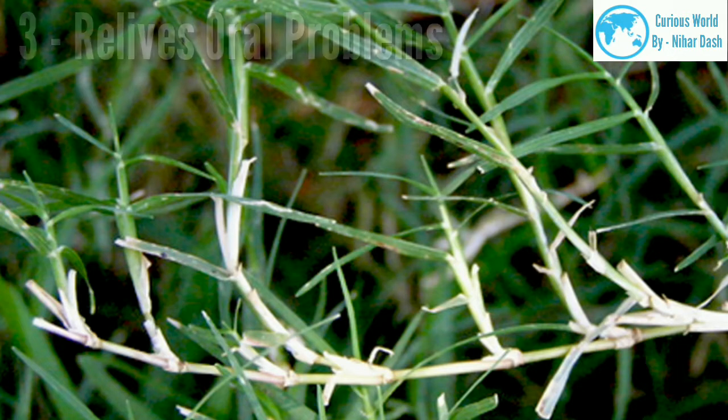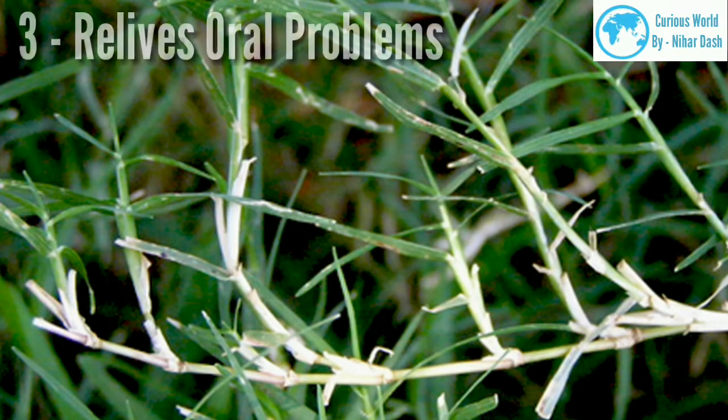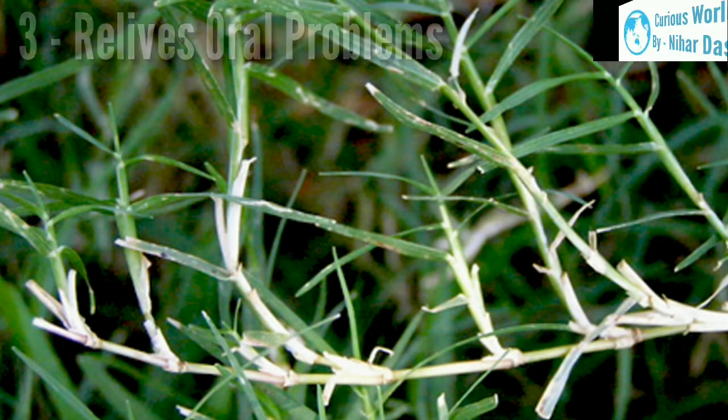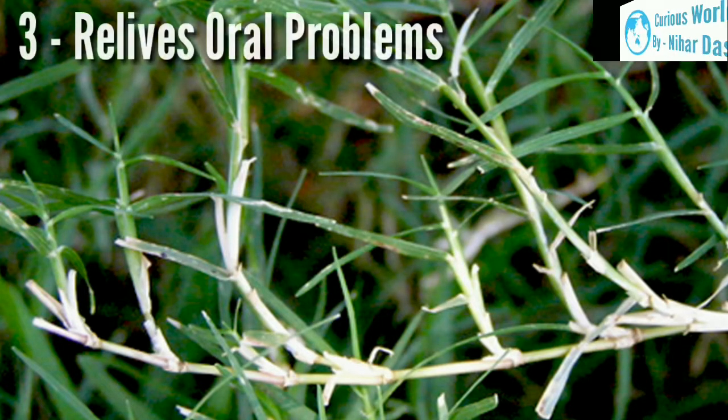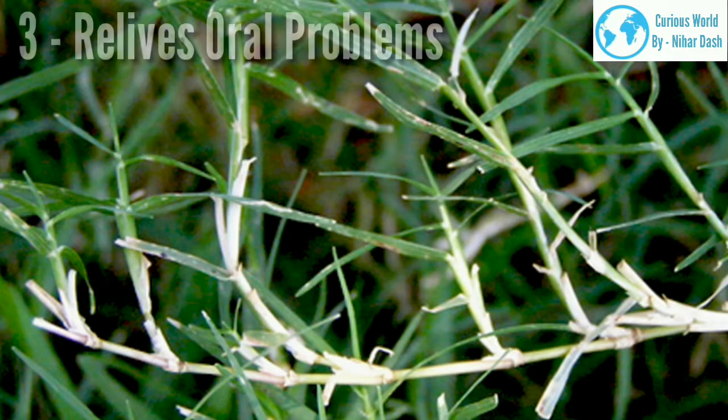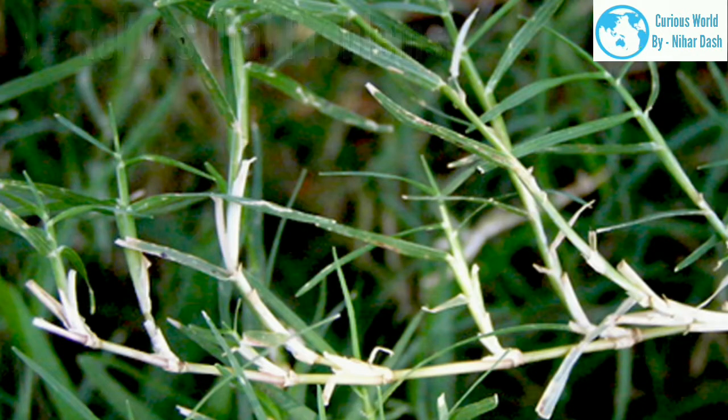3. Relieves oral problems. Bermuda grass is packed with healthy nutrients called flavonoids that possess anti-ulcer activity, thus preventing against ulcers. It helps in fighting against cold and also aids in reducing phlegm. This grass not only helps in treatment of bleeding gums but also combats bad odor (halitosis) from the mouth.